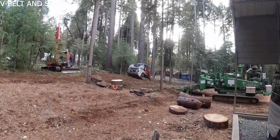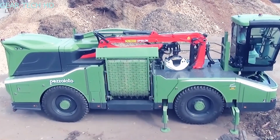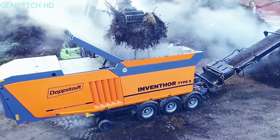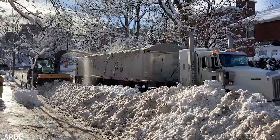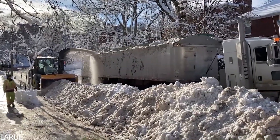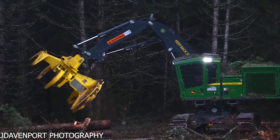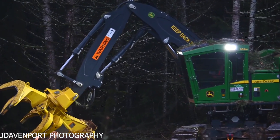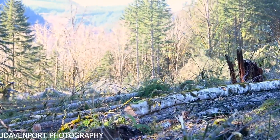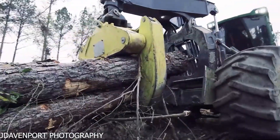1,150 horsepower Morbark 5048 track-mounted whole tree chipper. This device can chip entire trees with a diameter of up to 40 inches. Four of these strong pieces of equipment are operated by Homer Tree Service, which can handle any size land clearing operation quickly. The feller buncher is a track-mounted dual-purpose machine with a hot saw attachment that can cut and hold multiple tree trunks at once. These devices mechanically cut down trees in a timely, secure, and effective manner.